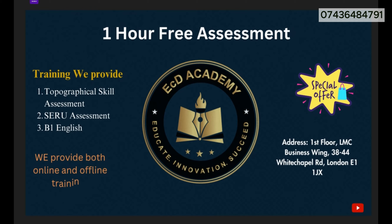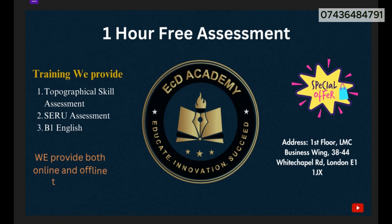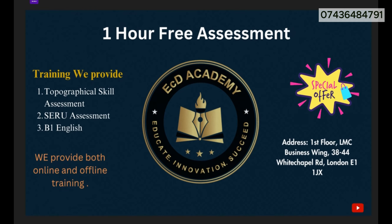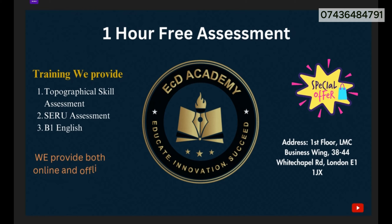Today we have some very special offers for you. We are providing one hour free training and some special discounts as well. You can get the topographical skill assessment for £20 per hour with guidance, and for self-practice of topographical skill assessment you can get it for only £10 per hour. Apart from that, we have some special discounts on safety assessment as well. Call us now to get your free training and the special offers.